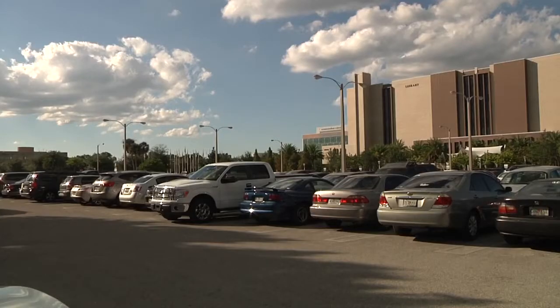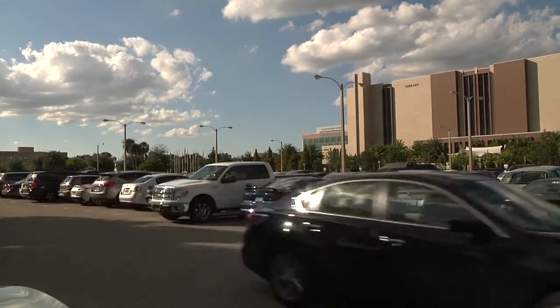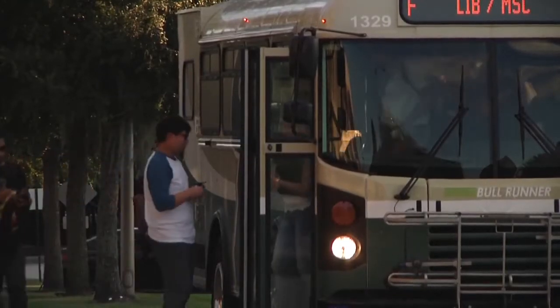I use the Bull Runner every single day when it comes to traveling between classes — to go to the Marshall Center, the library, and just as my main form of transportation on campus. I think the Bull Runner system is a great idea, but also implemented very poorly at times, because sometimes it causes a lot of frustration throughout the semester.